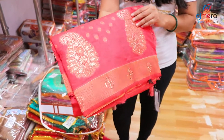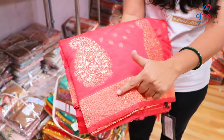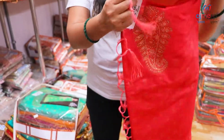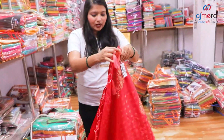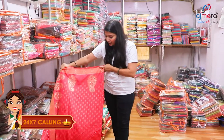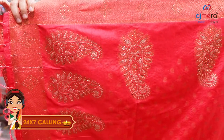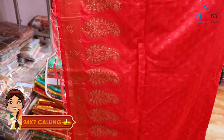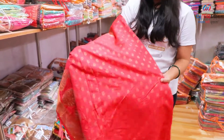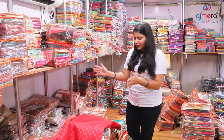We have to work on the threadwork, on the zari, on the stonework and on the sari. We have to find a sample in this look. We have to find a range for different colors and with other colors as well, where our sample is used in the catalog.